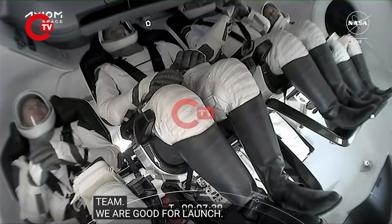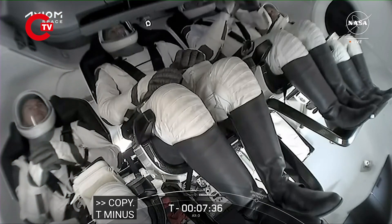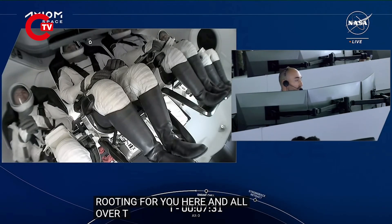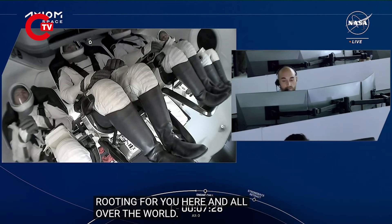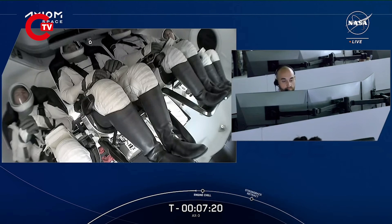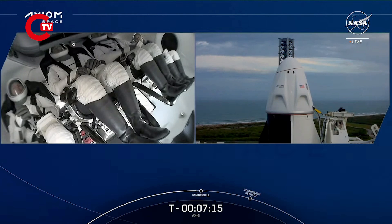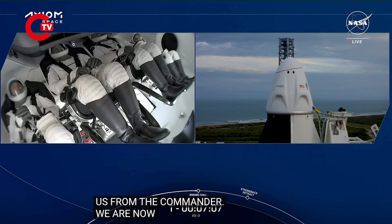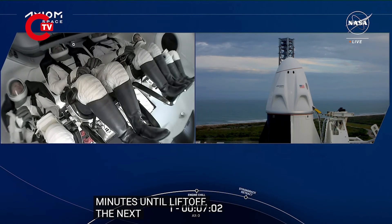Ticks through T-minus eight minutes. Commander Michael Lopez-Alegria offered some really nice words: 'I'll let you know you've got a whole bunch of people rooting for you here and indeed all over the world. Godspeed, Axiom 3.' We are now approaching seven minutes until liftoff of the AX3 crew. The next event we'll hear is that stage one engine chill has begun.